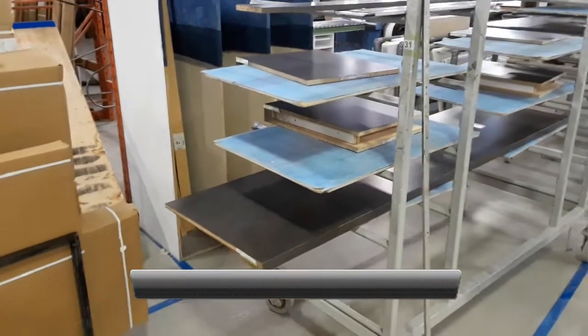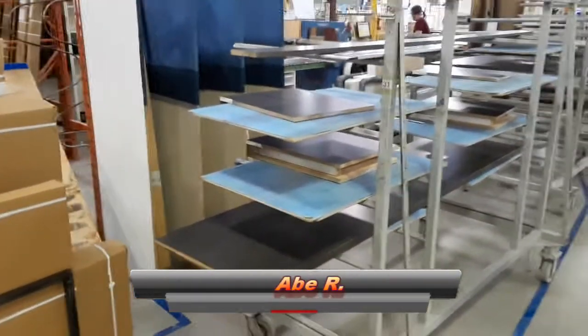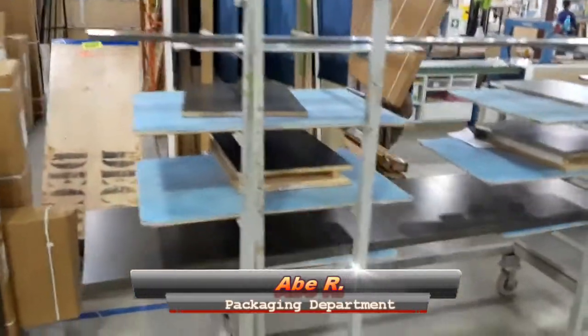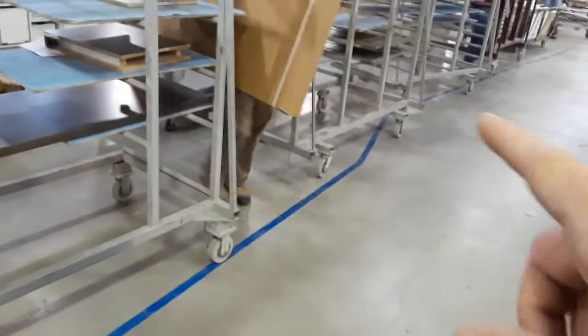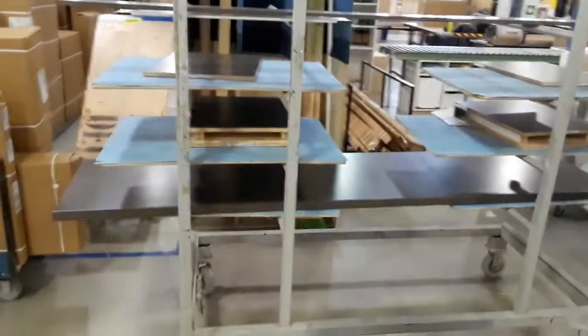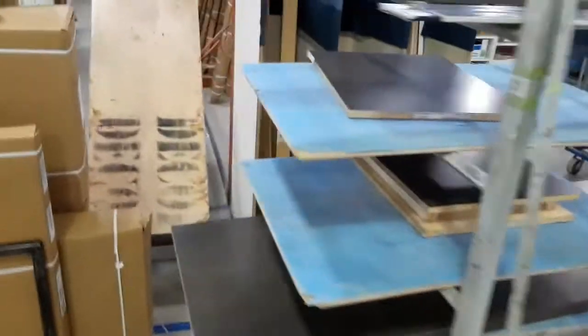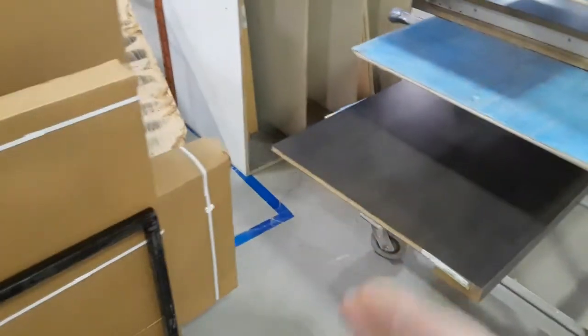Hey, it's Abe in Packaging — the 2 Second Lean Improvement. Right now on our cart path, which you can see is clearly marked out here in blue, we're having an issue with basically just getting in here. As you can see, it's very tight.